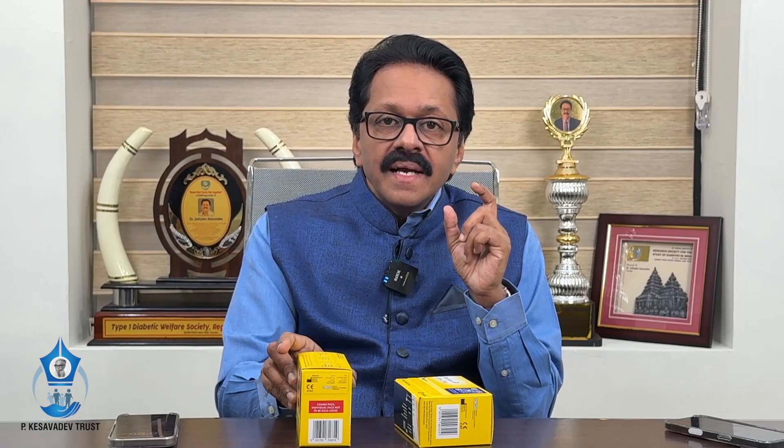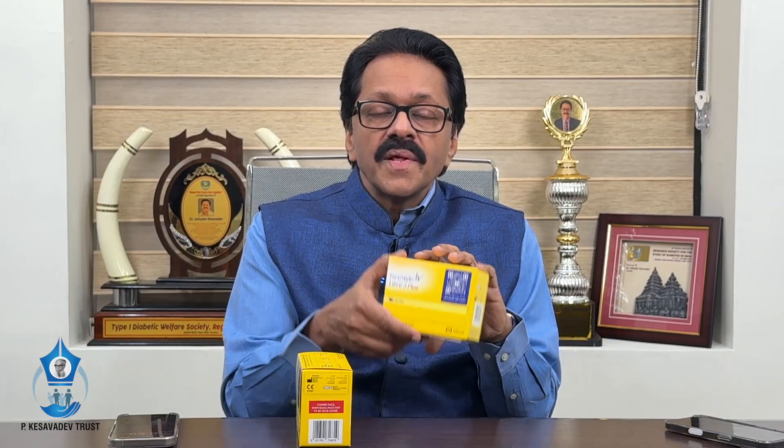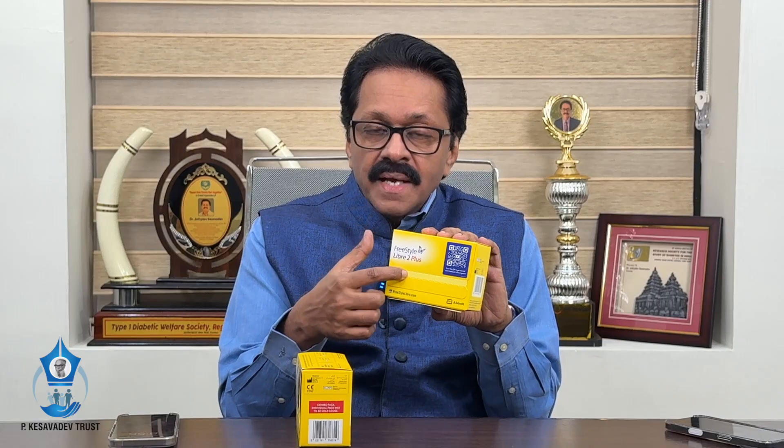There is one more difference: the earlier one has approval for use from 4 years onwards, whereas Libre 2 Plus can be used from the age of 2 years onwards. Though in India there are multiple other sensors, many of them do not have approval for use in pediatrics. So, an approval from the age of 2 years again reassures the accuracy of this device, especially in the hypoglycemic range.